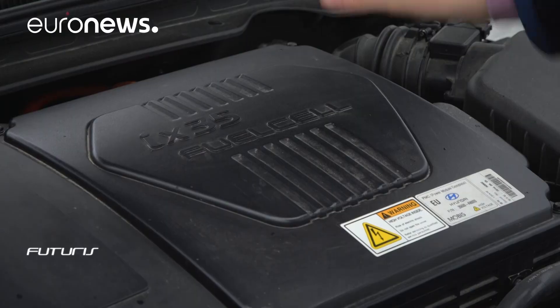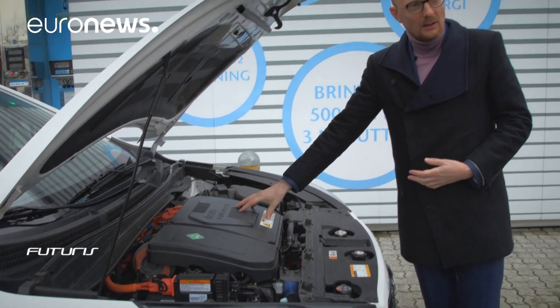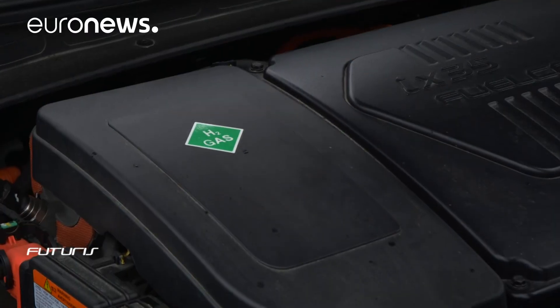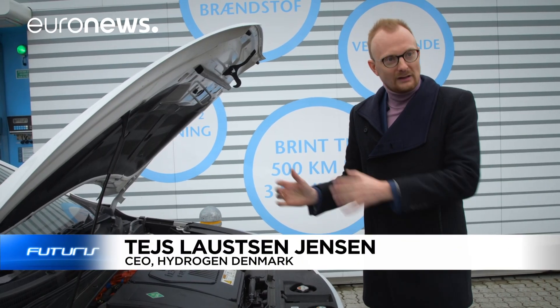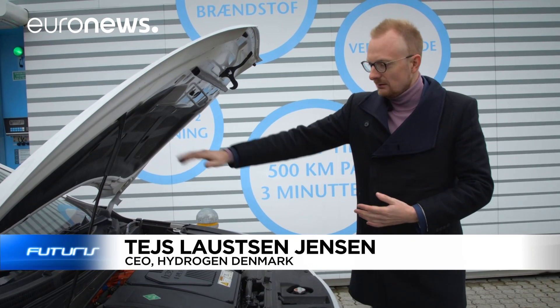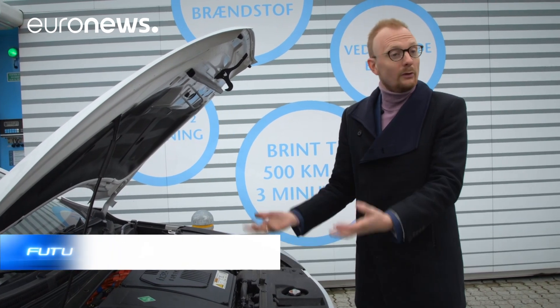Instead of a battery, you have a fuel cell where oxygen reacts with hydrogen, creating electricity and water. There's a chemical reaction — the water goes out the tailpipe, and that's the only emission.